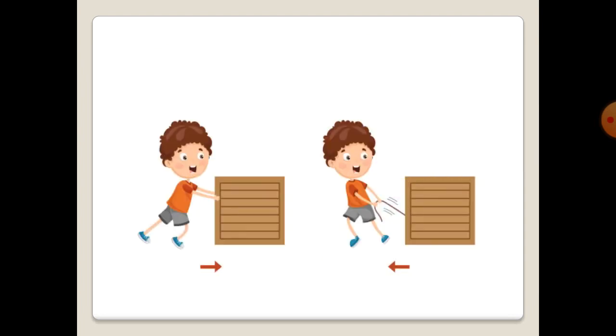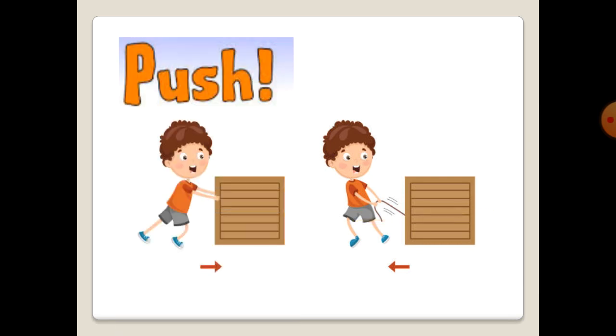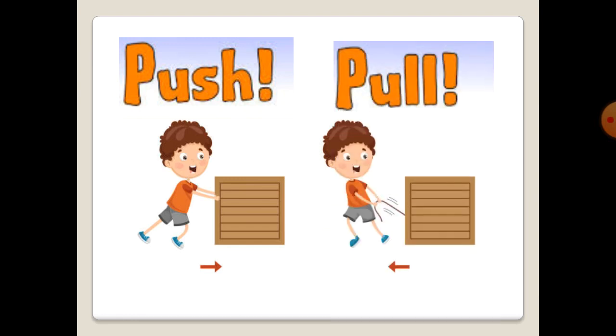So, when you move these pucks away from you, we call it push. And when you move these pucks towards you, we call it pull.